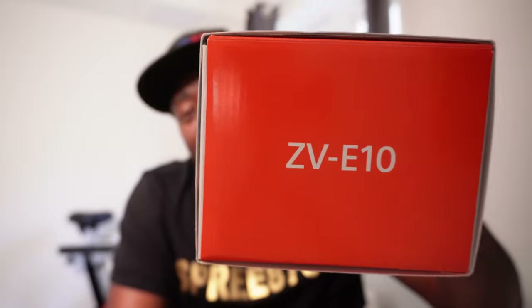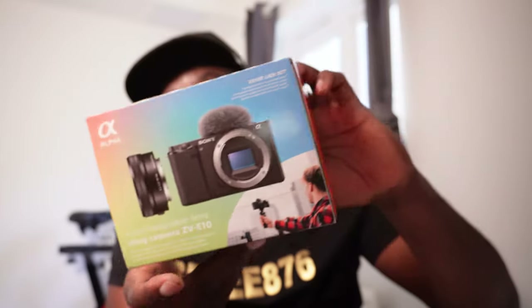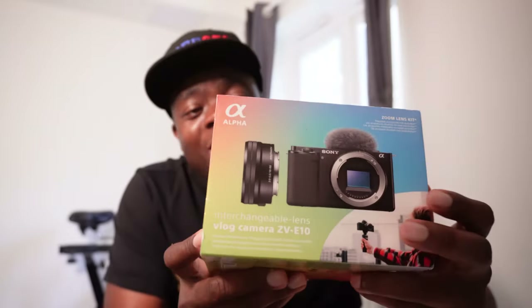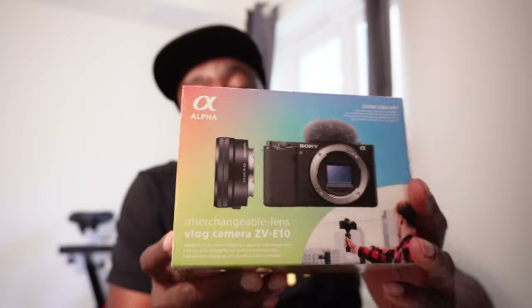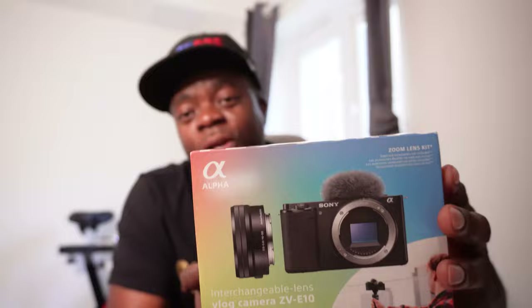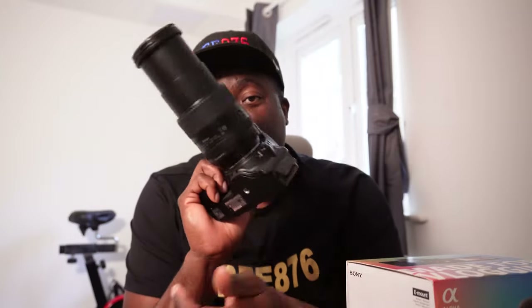It's a vlogging camera made especially for people like myself who do YouTube content. I literally saw a couple of reviews online and thought, 'Let me actually get this camera.' I put my mind into it and got it this week. I've been testing it out — it's an amazing camera, records really well. One reason I got it is because I had my Nikon D5600, which is quite good, don't get me wrong. It does the job — it's a good photo camera as well.